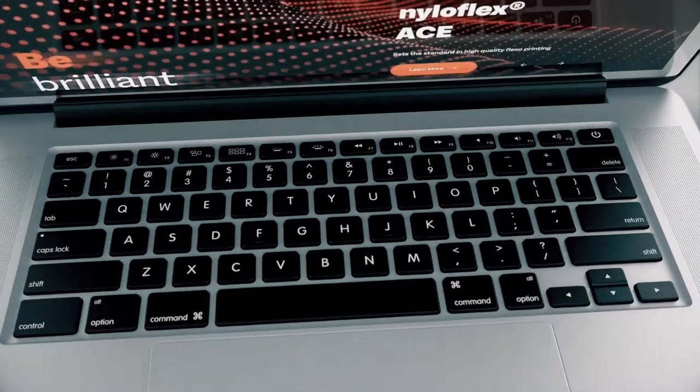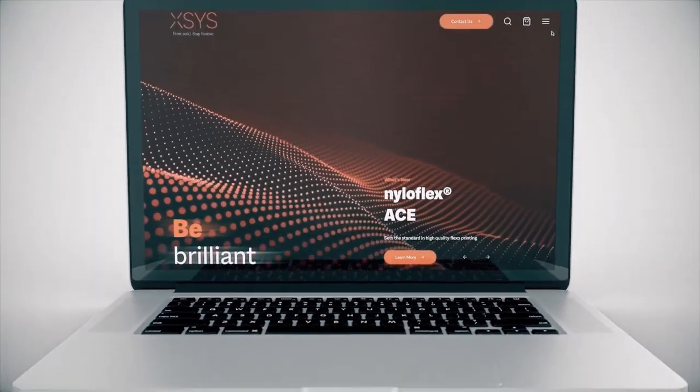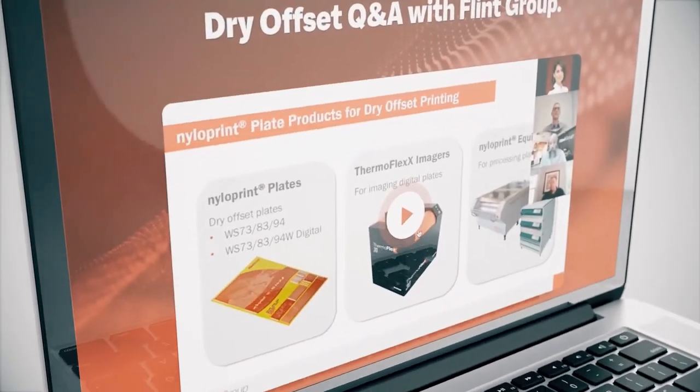Of course, you can always contact us digitally, 24-7, via our website, where you can find all the information you need, participate in online webinars, and place your service requests.